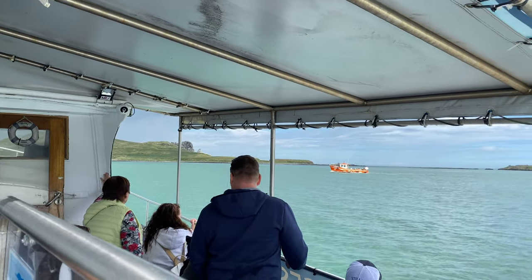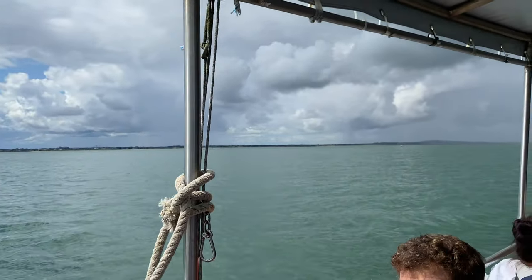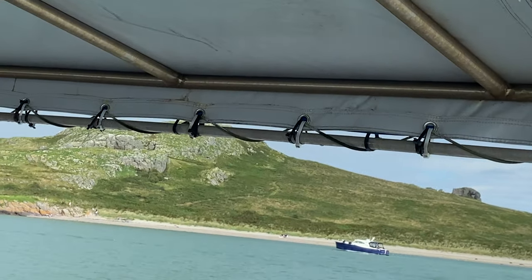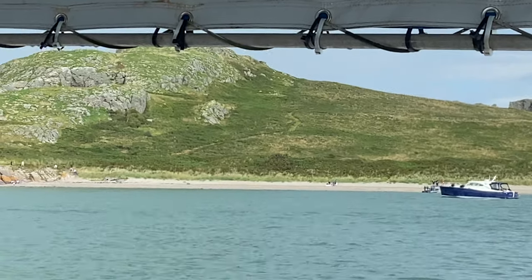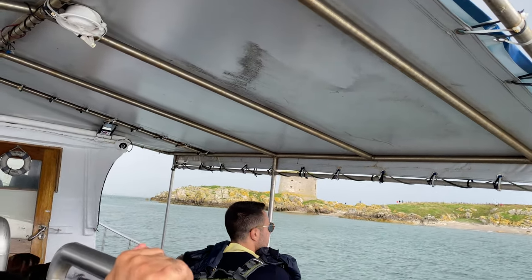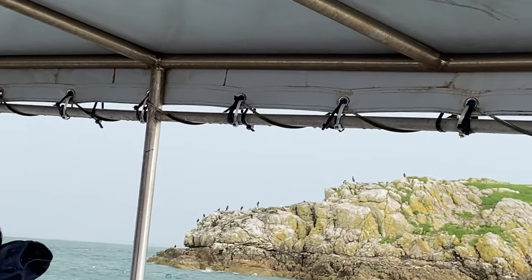If you visit this island, here are some top tips. Number one, wear appropriate footwear and waterproof clothing — as I said, Ireland weather can be very changeable so layers are ideal. Number two, there are no amenities on this island, so it is better to bring some snacks, water, and sunscreen. Also bring a camera if you are interested in taking videos.